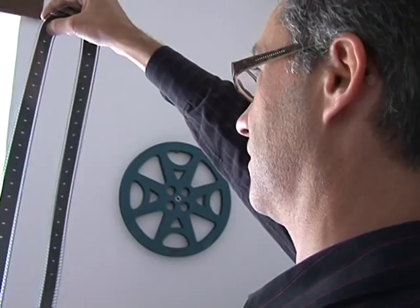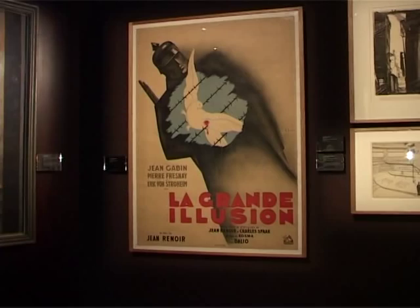We were able to find the original negative of the Grand Illusion by Jean Renoir that had been thought lost. It had been stolen during the war by the Germans. It had passed through Berlin and Moscow, and we finally found it in the Cinematheque collection in Toulouse.